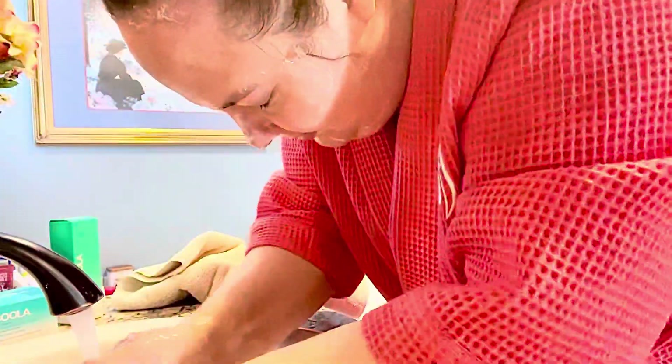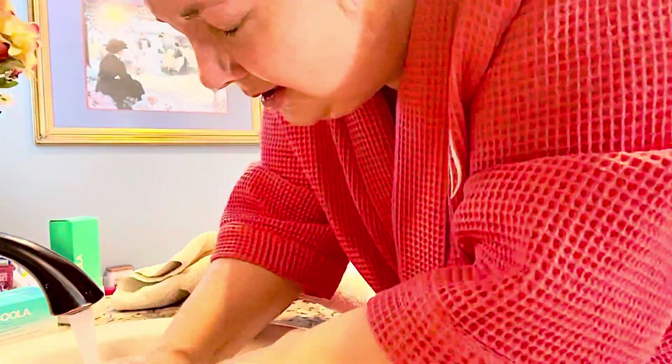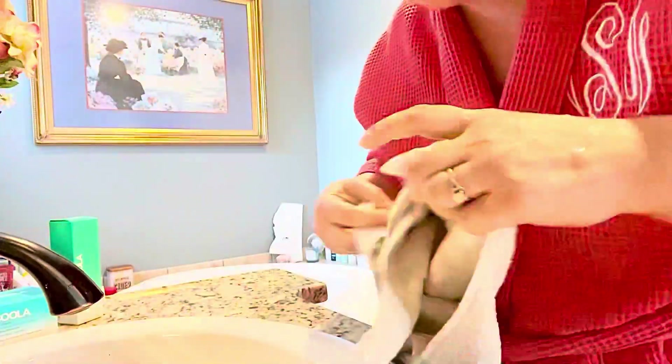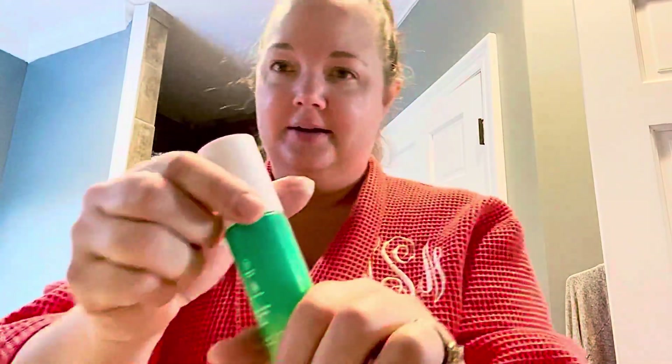I rinsed it off, and as soon as I dried off my face I just noticed my skin felt so clean. It was not dried out or tight feeling — it just really felt refreshed. You'll see here that my skin looks moisturized already, and this is before I even put on the serum or moisturizer.